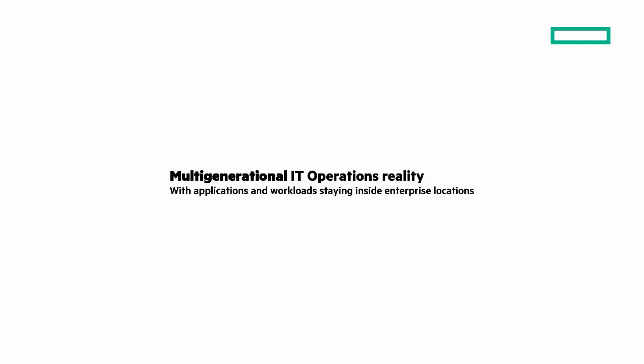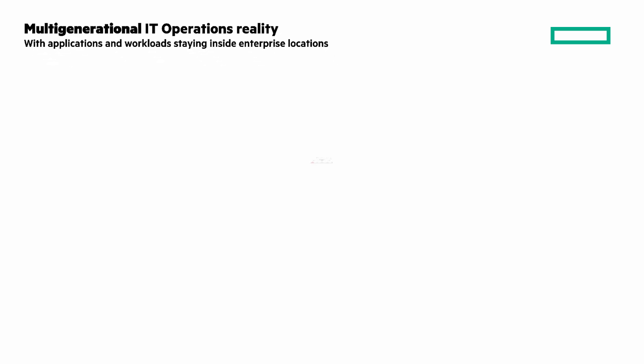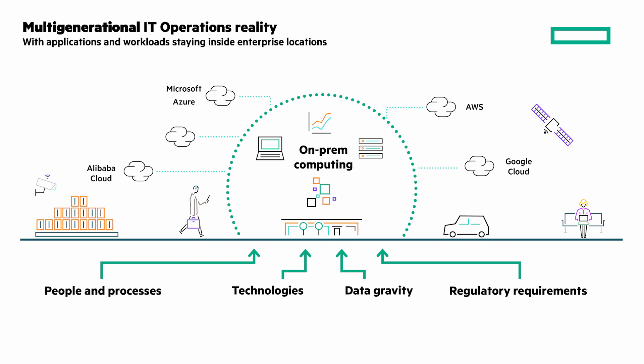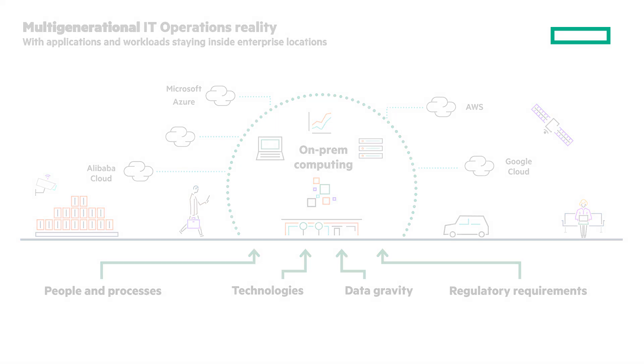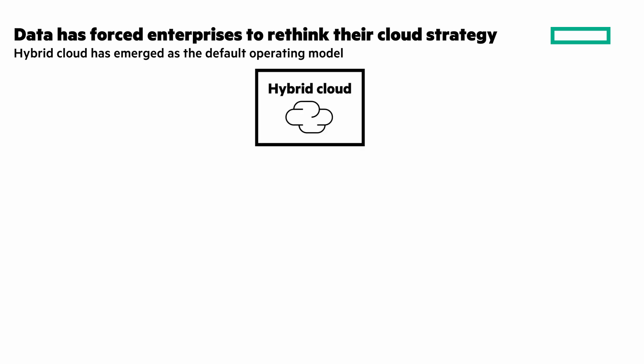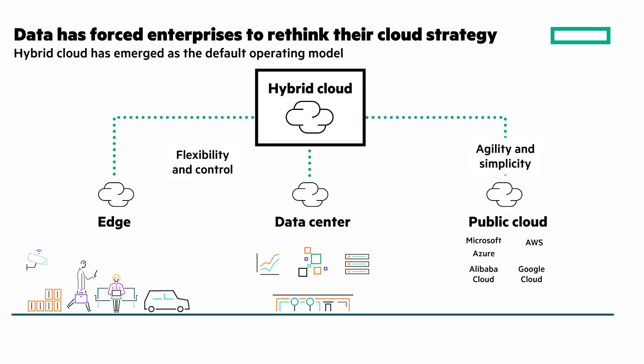Orchestrating a complex, multi-generational IT estate can be daunting. With applications and workloads staying inside enterprise locations, striking a balance between what's on-premises and what's in the public cloud is really hard. You have to consider people and processes, technologies, data gravity, and regulatory requirements. Data is forcing you to rethink your cloud strategy. Hybrid cloud has emerged as the default operating model — you have to have agility and simplicity of public cloud, but also the flexibility and control from your edge and your data center.